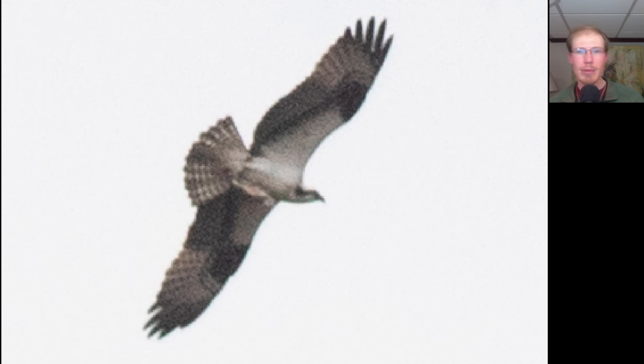Here we have another osprey — notice how lanky this bird looks, and also note that it's carrying a fish.